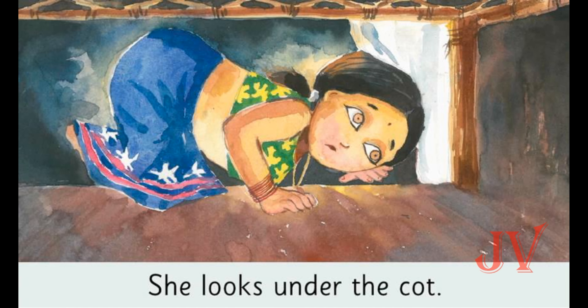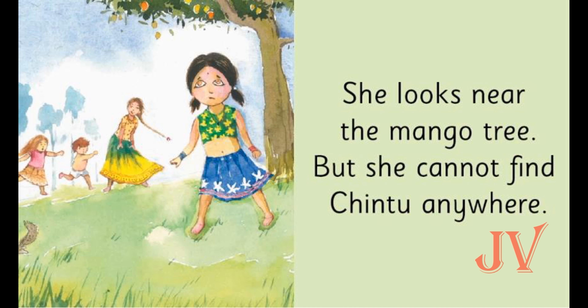In this picture we can see Sita is still searching for Chintu, and now she looks under the cot. In this picture we see Sita looks everywhere for Chintu. She looks near the mango tree but she cannot find Chintu anywhere.